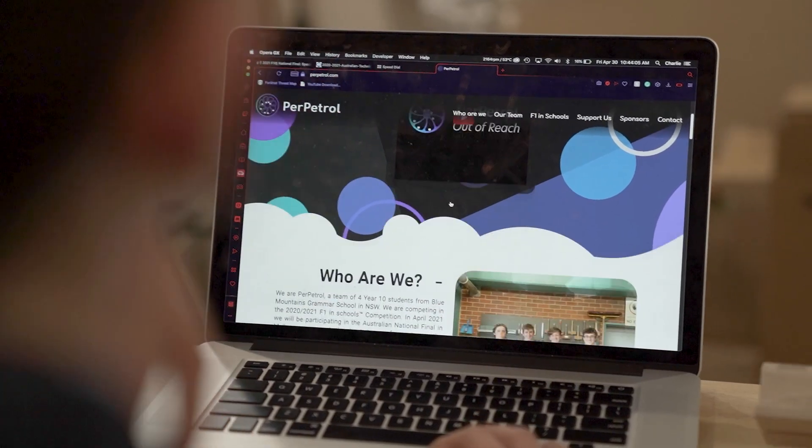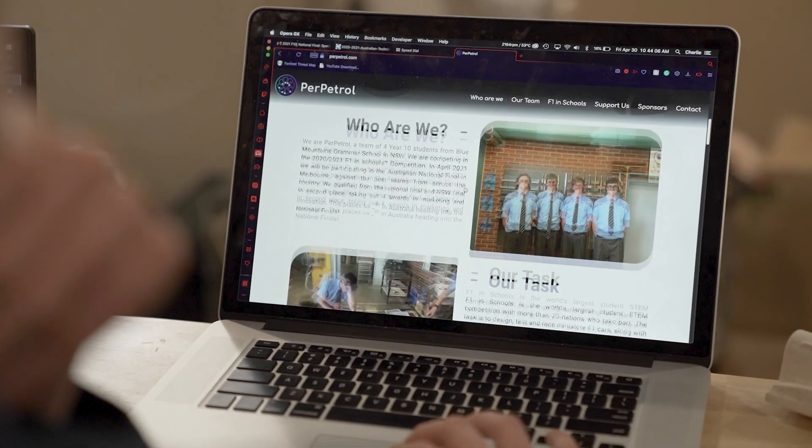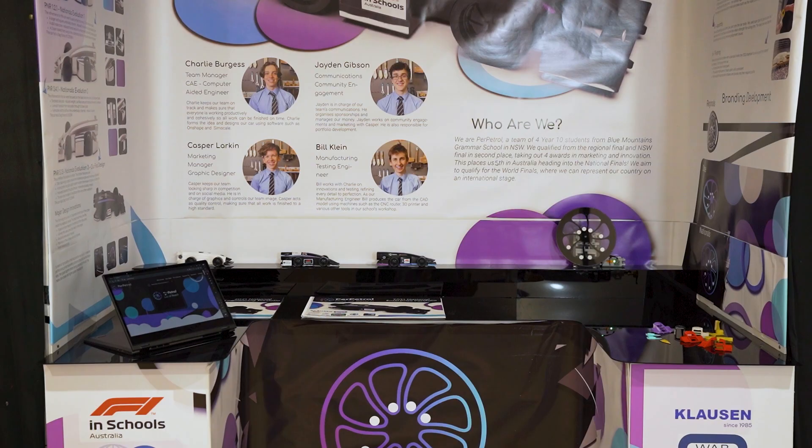I am the marketing manager and graphic designer for Perpetual. I'm responsible for the creation of social media posts and videos, the creation of the website and all graphic documents including our portfolios, prospectuses and our trade display.